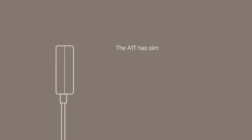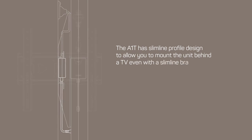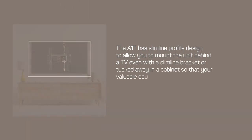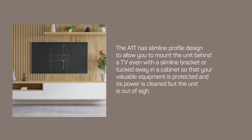The A1T has a slimline profile design to allow you to mount the unit behind a TV, even with a slimline bracket, or tucked away in a cabinet so that your valuable equipment is protected and its power is cleaned, but the unit is out of sight.